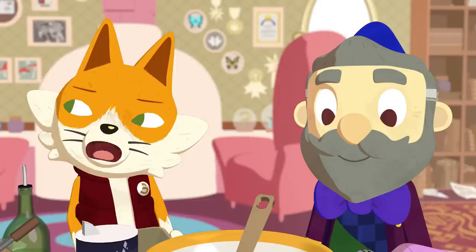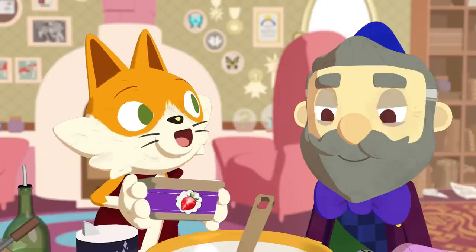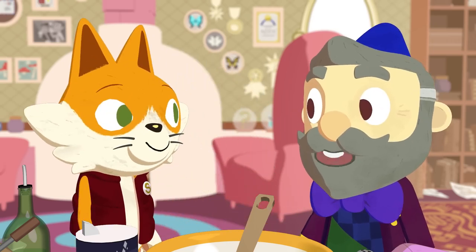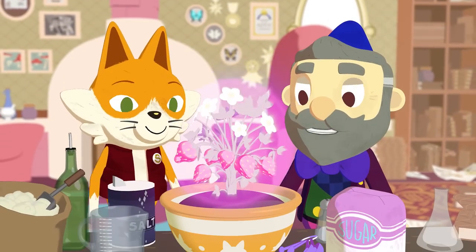I was going to make my famous strawberry cake, but it looks like I ate all of the strawberries. Sorry Keen! Well, good thing I have a brand new strawberry plant.